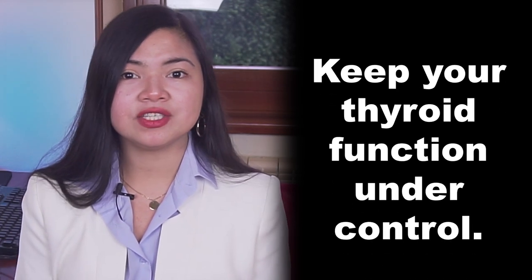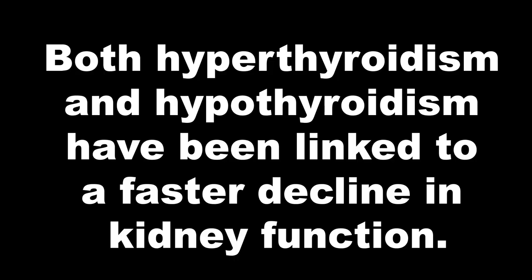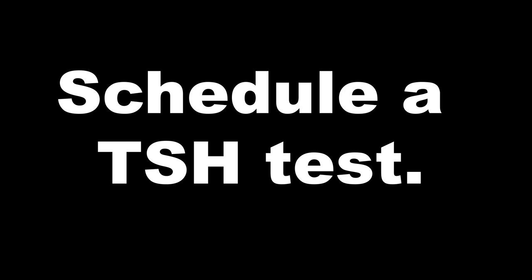Get your thyroid function checked if you have kidney problems, even in the absence of symptoms — not all doctors know this. Both hyperthyroidism and hypothyroidism have been linked to a faster decline in kidney function, so take action as soon as you can. Schedule a TSH test at your next doctor appointment. For some patients, normalizing thyroid function with the appropriate treatment is all that it takes to improve kidney function fast.